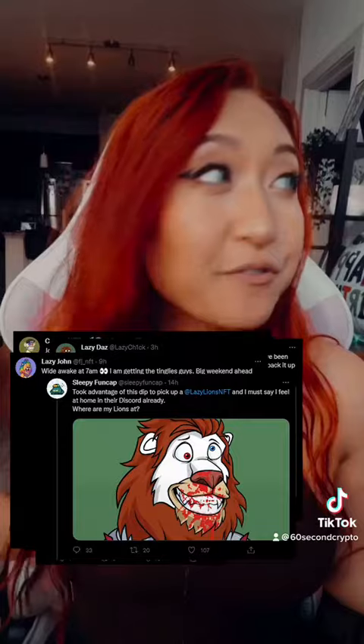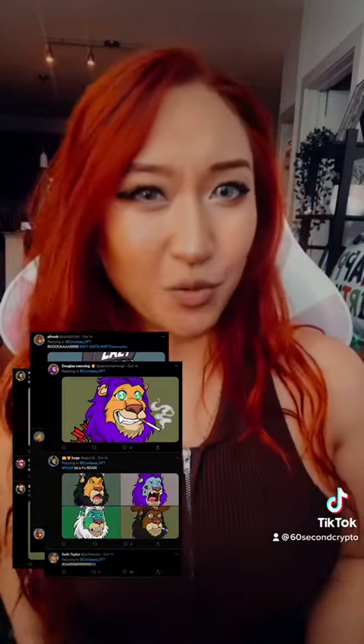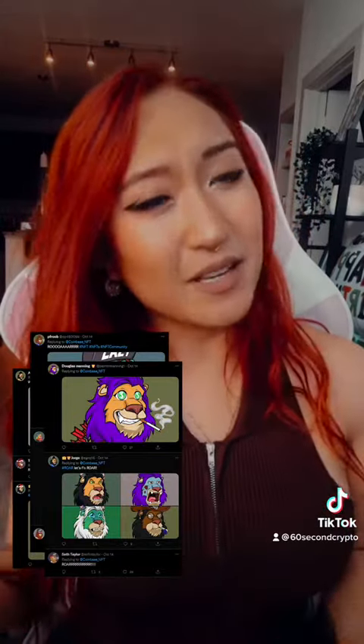Well, apart from the clean art, they have an incredibly strong community. They're literally everywhere. But what makes a community strong? Is it that they show up to any tweet that has the words lazy lion in it? Maybe. But what's even cooler is the fact that the community is so positive.